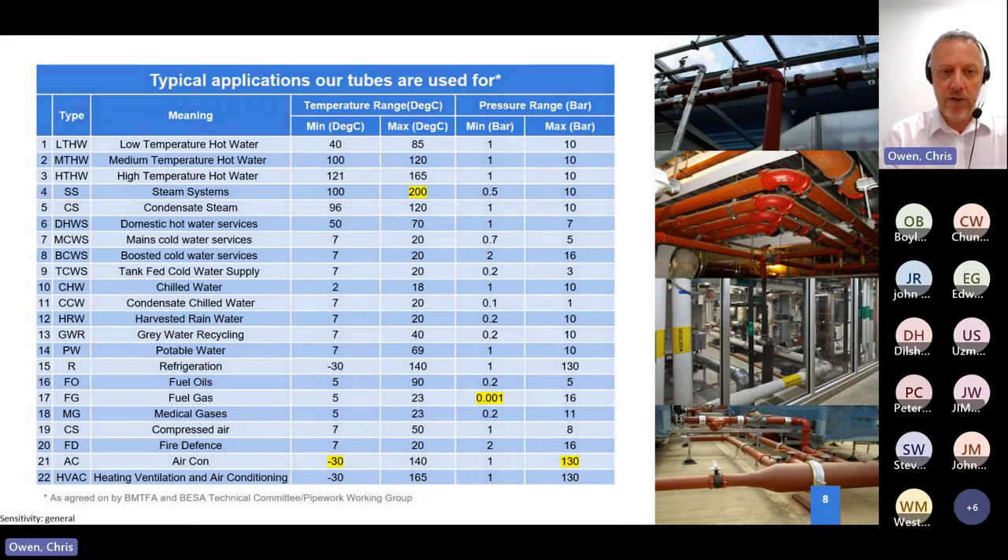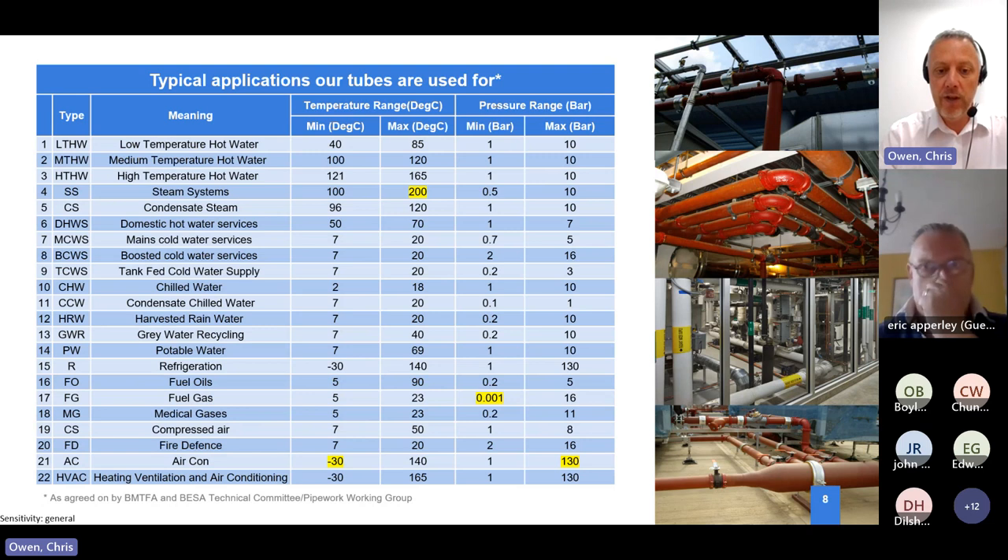This work was done through the trade associations when we all started talking about what building services means. We worked with BMTFA - the British Metal Tubes and Fittings Association - and BESA, the Building Engineering Services Association, and also with CIBSE, to define the typical applications, typical temperature ranges, and typical pressures. You can see there is a noticeable change in the type of demand which tubes can be exposed to.